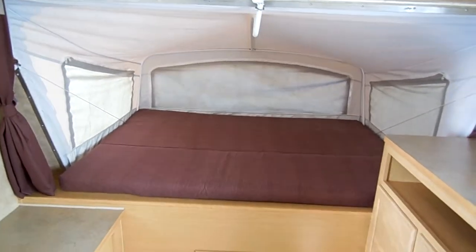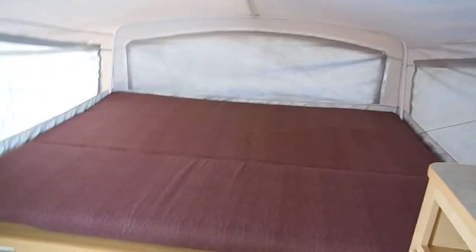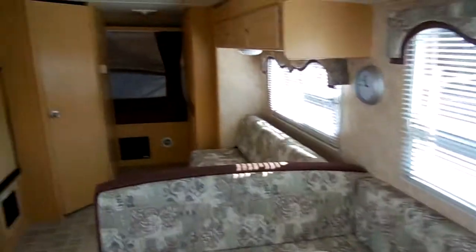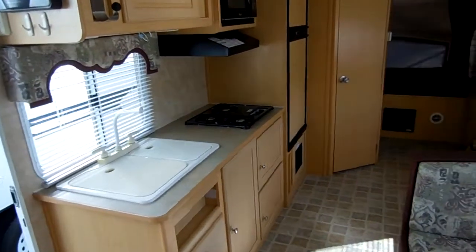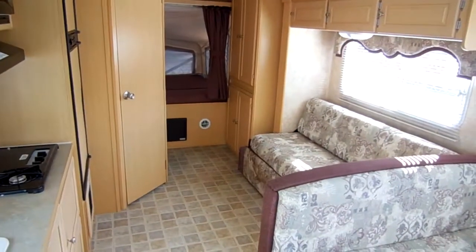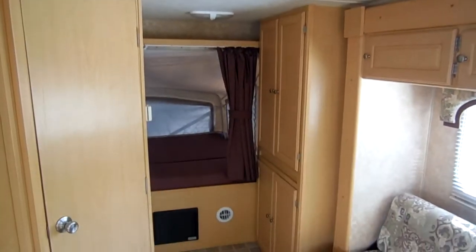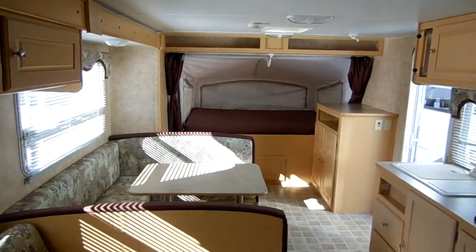We continuously sell 10 to 15% of our RVs every week, so our inventory is constantly changing. Our prices drive buyers in from coast to coast. I've sold RVs to 45 states, hundreds of RVs to Canadian buyers, and shipped RVs overseas to Europe, Australia, and Hawaii. I've delivered RVs all over the world because of our low prices and extra clean RVs. I can save you thousands no matter where you live in the United States.